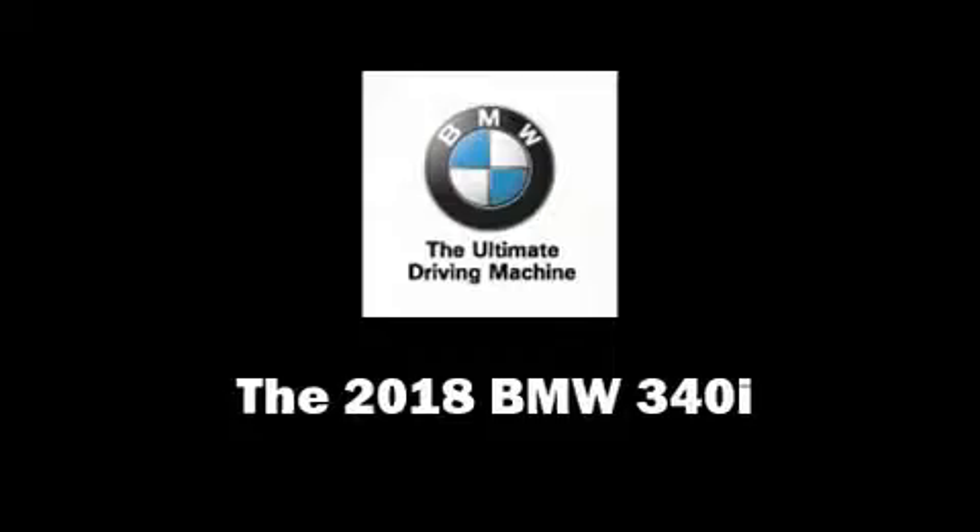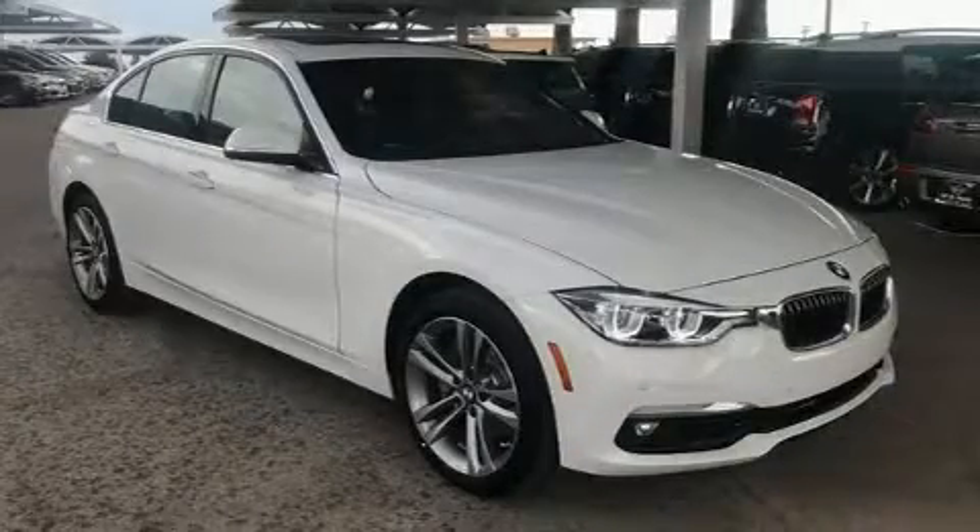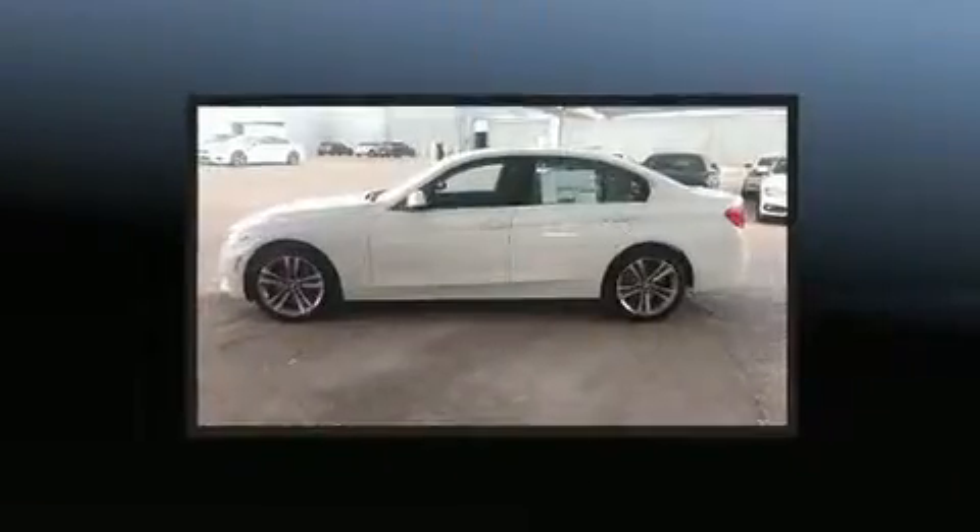Introducing the 2018 BMW 340i. This four-door, five-passenger sedan offers the features and options for which you've been searching.